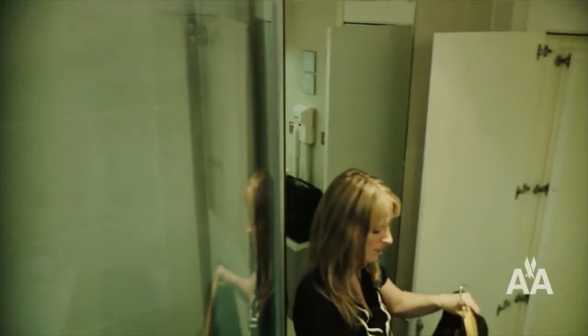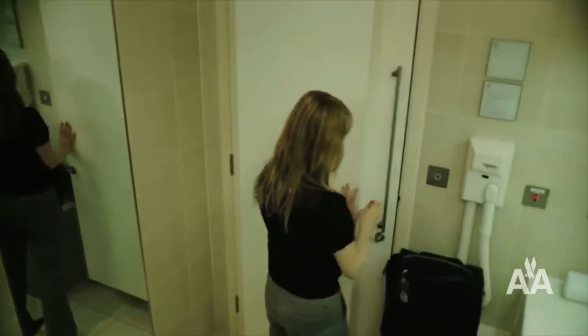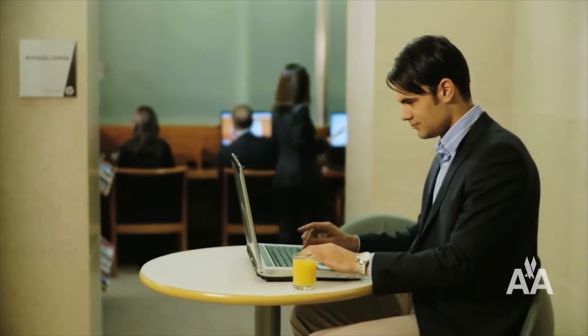Our shower rooms and clothes pressing service allow you to prepare for business meetings, or just head off for the day without having to stop at your hotel. The Arrivals Lounge is the perfect stop.